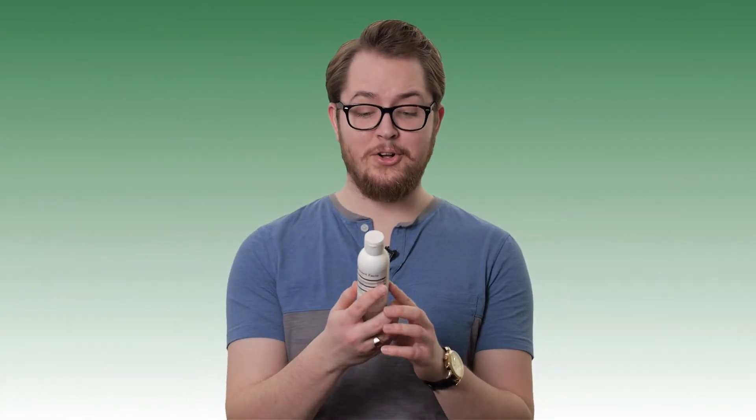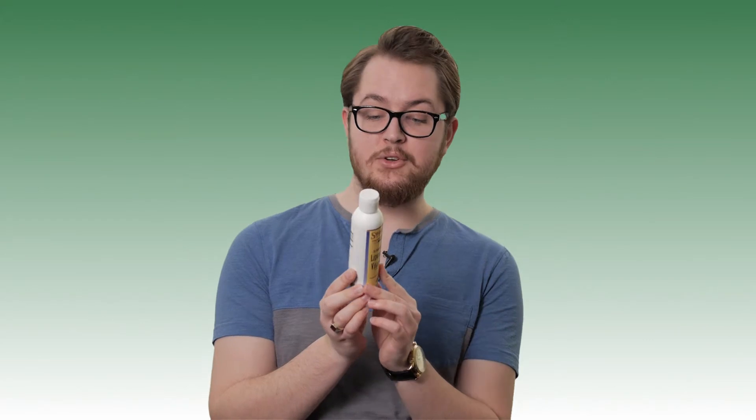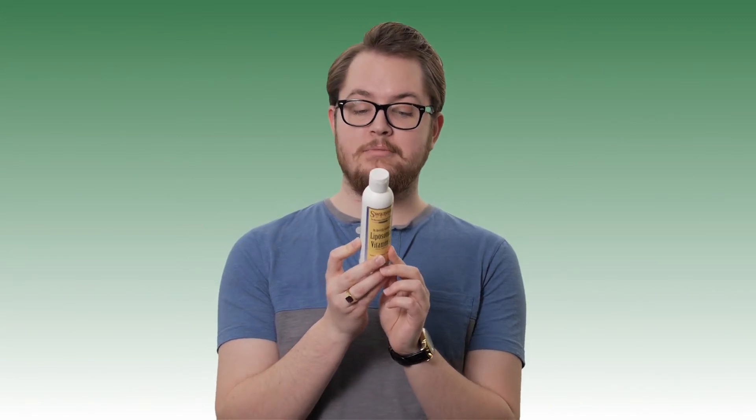First up today we've got Swanson Ultra Liposomal Vitamin C. This is liquid vitamin C that you can drink. The suggested use is to just take one teaspoon with one ounce of water or juice. So, vitamin C shots.